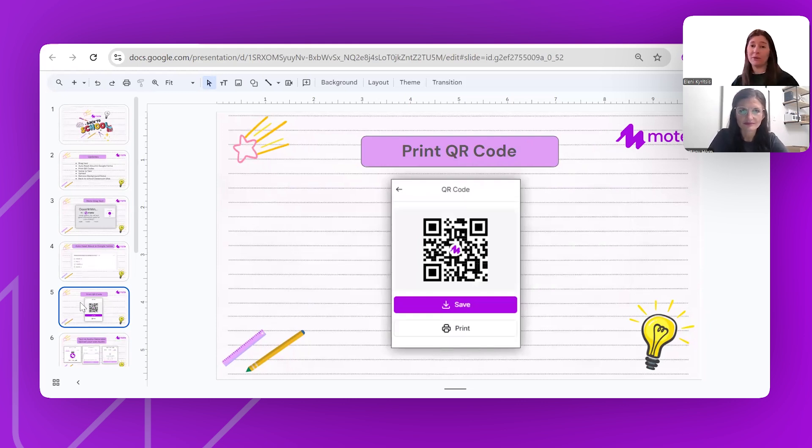The last feature I'm sharing before passing over to Britt is print QR codes. Anyone who knows me knows I love the MOTE QR code feature — you can record your voice and before you had to download it, add it to Canva, or multiple other steps. We have QR codes all over our school, really helpful for displays and school tours where people can scan and listen to student voice. A big frustration of mine was always having to click download, find it in downloads, and drag it. So the team at MOTE added a simple print button.